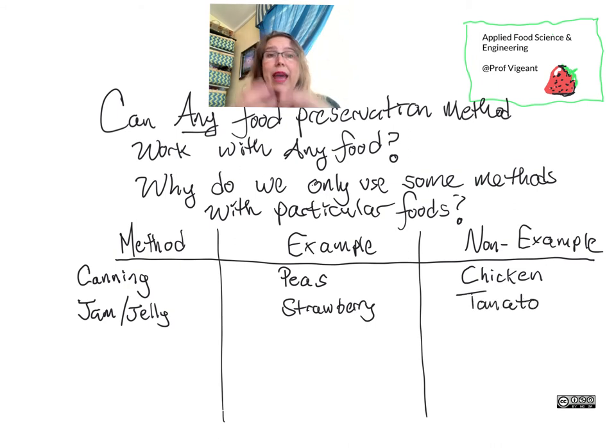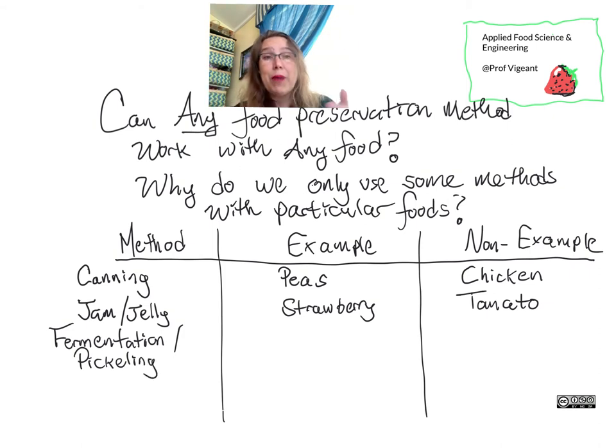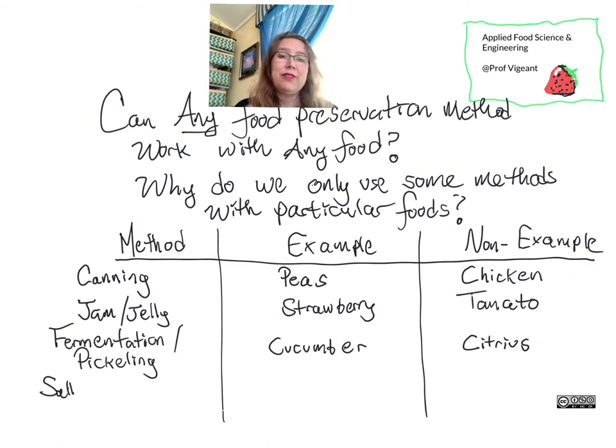Similar is making a jam or jelly: you add lots and lots of sugar, heat it up, and reduce the water activity both by driving off water and having added all that sugar, then seal it in a sterile container. We don't do that so much for tomatoes. Fermentation and its allied process pickling take fermentable sugars in the food and allow microbes to turn them into preservative-like products that taste good. You can also jump straight to adding acid and make quick pickles, but we tend not to make citrus that way.